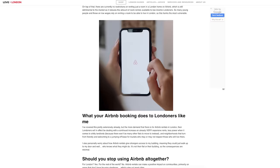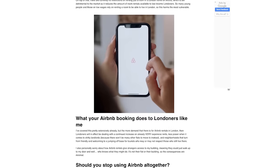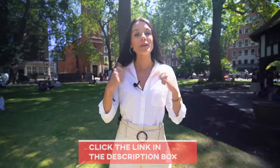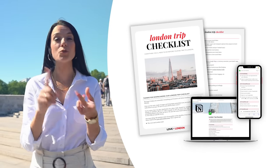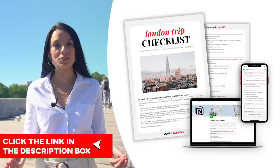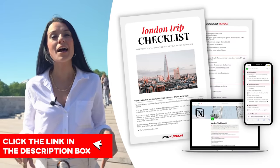We also really recommend not booking Airbnb or similar services when in London because of its negative effect on the housing market here. They're also not really good deals anymore — they're not that much cheaper than staying in a hotel. We have an article on our website that talks through all the reasons why, which you can click in the description box. Also, if it's your first time visiting London, we have a free London trip checklist that will tell you everything you need to do, buy, and book before you get here — download it for free by clicking the link in the description.